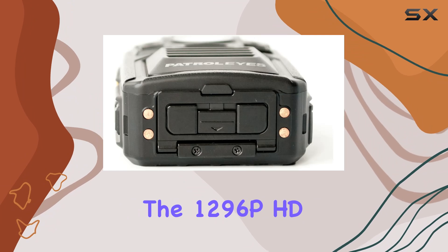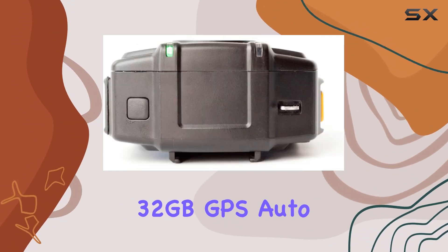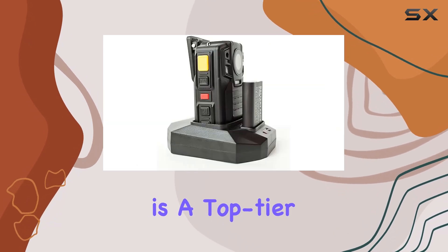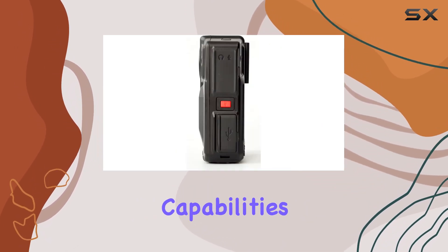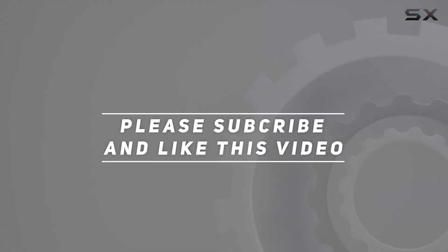Overall, the 1296p HD 32GB GPS Auto IR Night Vision Police Body Camera DV52 is a top-tier choice for anyone needing reliable, high-quality video recording with extended battery life and superior night vision capabilities. Check out the video description for an updated price, and thank you for watching.